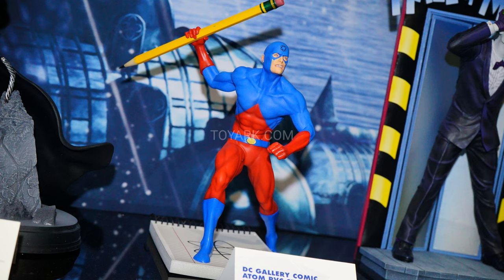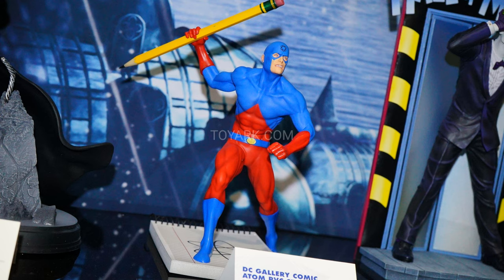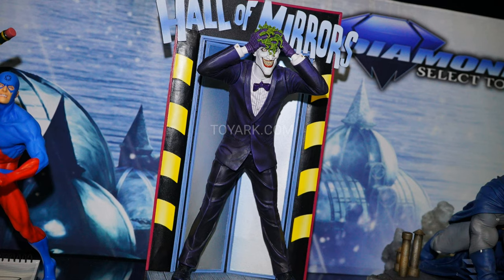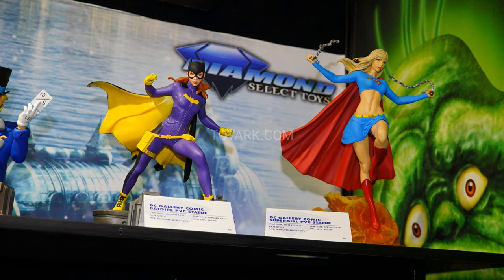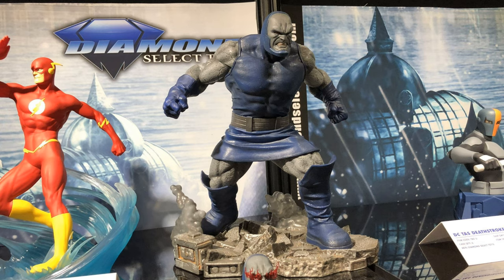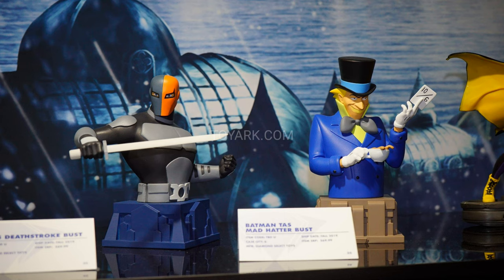They also have the DC Gallery PVC line — the Atom, sculpted by Joe Minna, very nice looking. They got Batman and Carrie from The Dark Knight Returns, the Joker, Batwoman, Batgirl, Supergirl, a Flash, Green Arrow, and Darkseid, which looks really cool — very menacing in the pose. Diamond Select is also continuing with the animated Minibus line — they had a Deathstroke and a Mad Hatter. That line is still strong, one of the biggest sellers, and they keep bringing more characters to it.